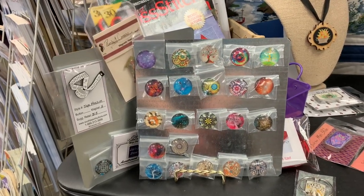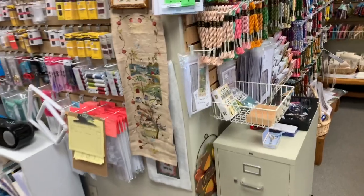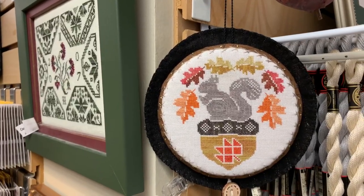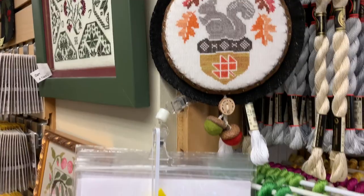Needleminders that Jerry made — so cute, six dollars. And there is the model from Loohoo Stitches that JoLynn finished. So cute.